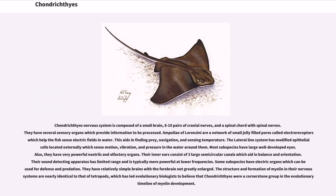Chondrichthyes' nervous system is composed of a small brain, eight to ten pairs of cranial nerves, and a spinal cord with spinal nerves. They have several sensory organs which provide information to be processed. The ampullae of Lorenzini are a network of small jelly-filled pores called electroreceptors, which help the fish sense electric fields in water, aiding in finding prey, navigation, and sensing temperature. The lateral line system has modified epithelial cells located externally which sense motion, vibration, and pressure in the surrounding water. Most subspecies have large, well-developed eyes. They also have very powerful nostrils and olfactory organs. Their inner ears consist of three large semicircular canals which aid in balance and orientation. Their sound-detecting apparatus has limited range and is typically more powerful at lower frequencies.